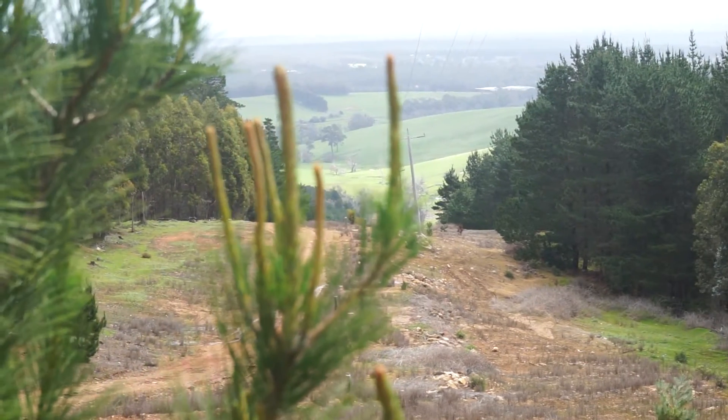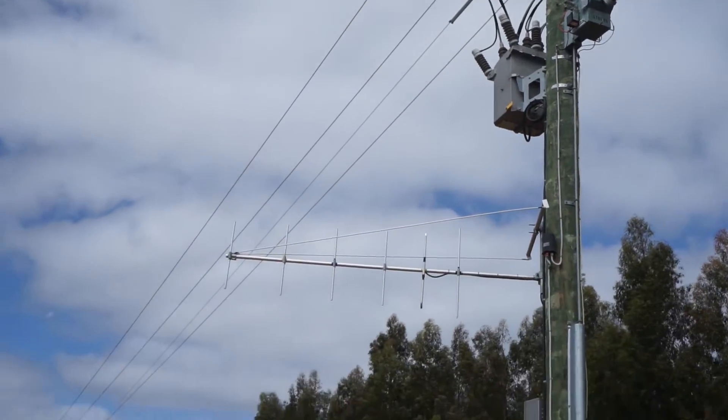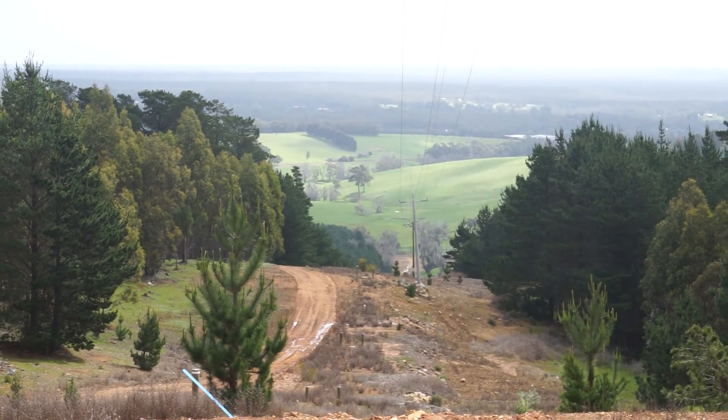One of the reasons we're having multiple outages in the Nanup area and surrounds is that we only have one main supply line into the district. This is coming from the Bridgetown substation, which is approximately 58 kilometres from Nanup.